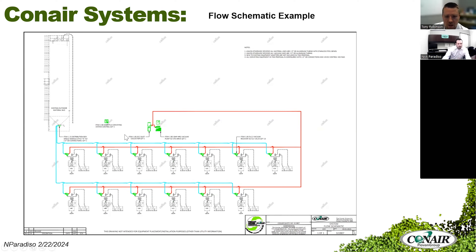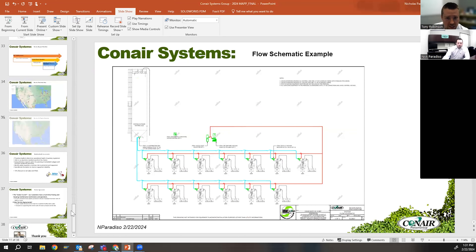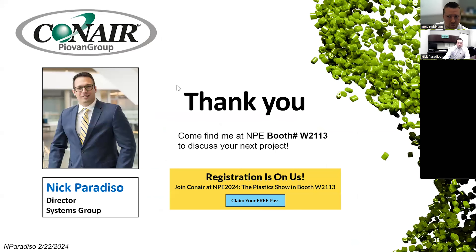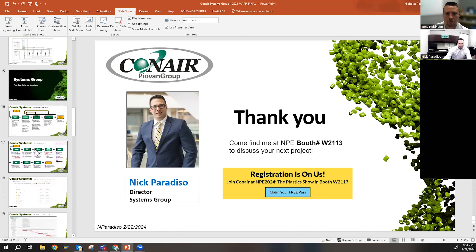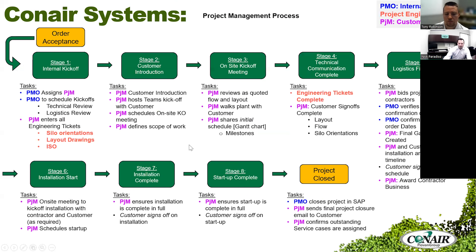Next question: if I order a system, does it automatically include project management? Yes, we highly suggest it. If you remember all those customer touchpoints, there's a lot of communication that goes into sign-off as well as working with installation contractors and scheduling. All of those purple touchpoints come with our project management line. It is on average a very low percentage of the overall capital cost of a Conair system — 2%, maybe 2 to 5% for a huge system — but it's something to highly consider based on all those customer touchpoints.